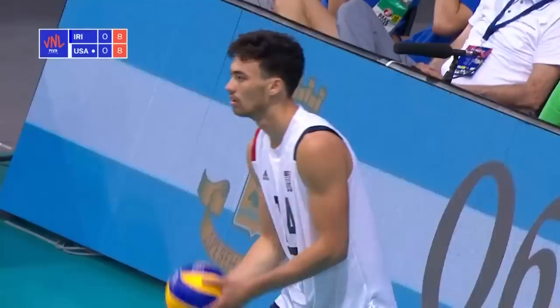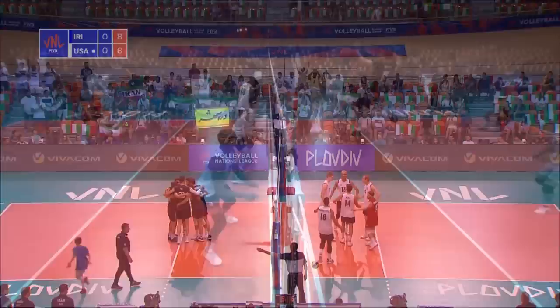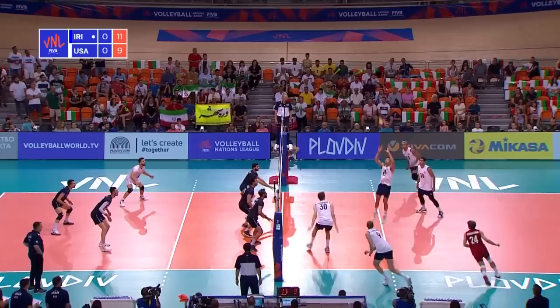Delivery from Martin. Feisty player is the number four for the USA. Another net touch — good spot by the second official. Iran have just continued this whole season with the winning formula: 3-1 against Serbia, 3-0 against Bulgaria.